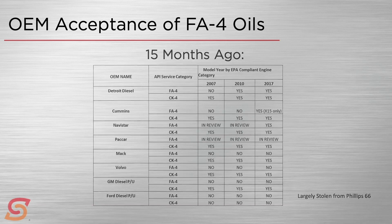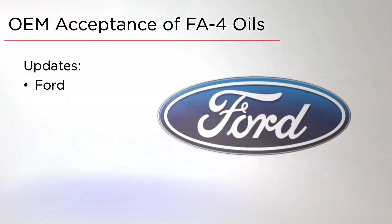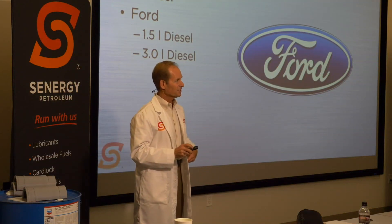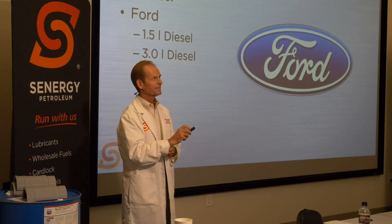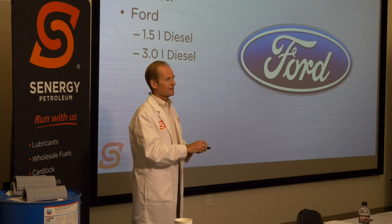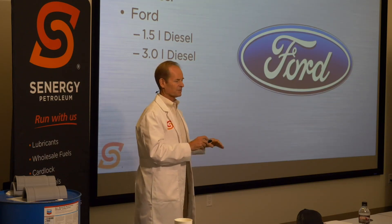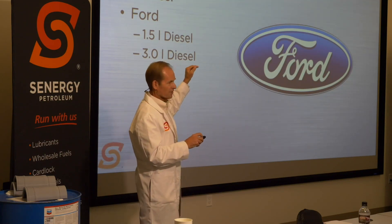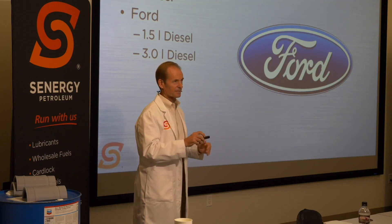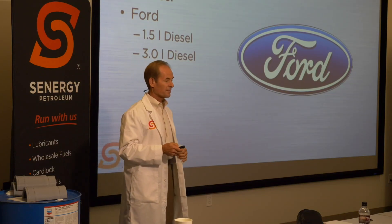Let's see what has changed. We have one update to report: Ford, in their small diesel engines going into F-150s, has approved the use of FA4. Otherwise our OEMs have stayed the same — not much changed on the OEM chart. They still make it very clear by which model year they are accepting it, if they are, and whether or not they're going to accept it.